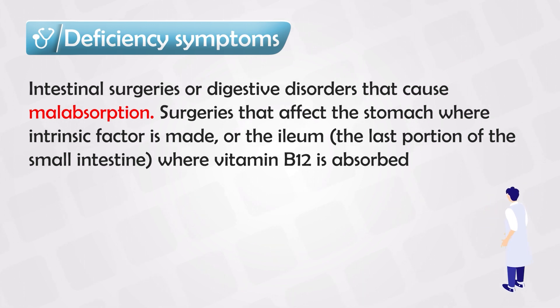There are many conditions that specifically target the distal ileum, such as Crohn's disease and celiac disease. Medications that affect the acidity of the stomach can also affect the production of intrinsic factors and decrease the absorption of vitamin B12. Additionally, if somebody has surgery to resect the last part of the small intestine, this also affects vitamin B12 absorption.